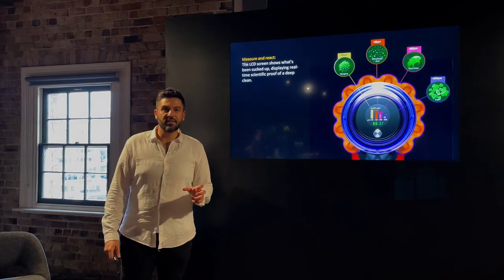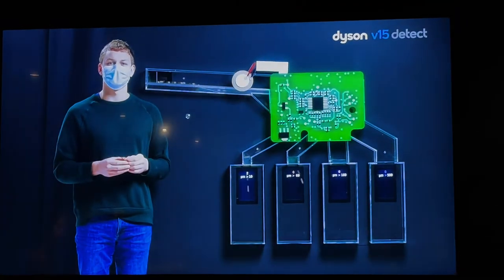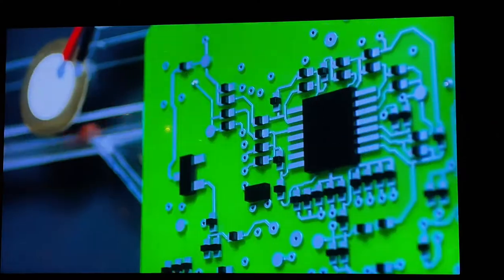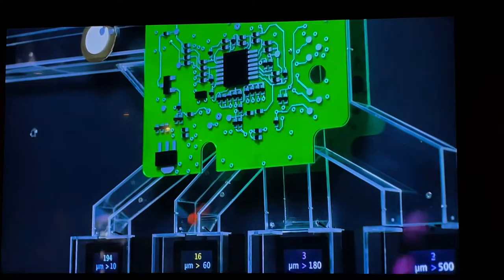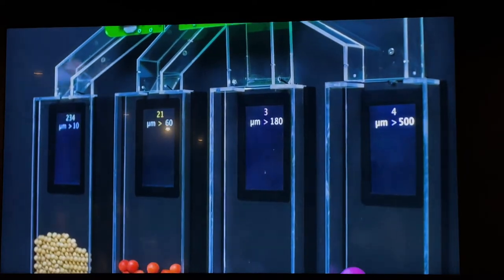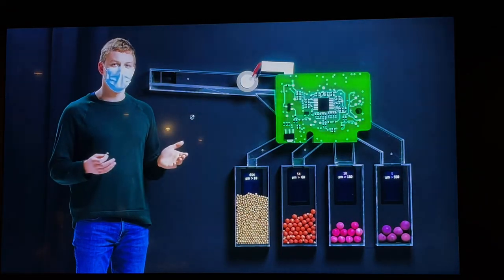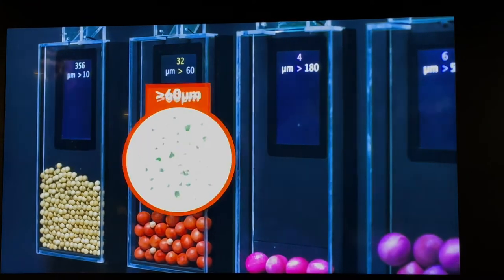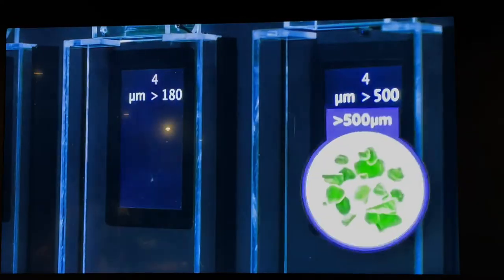Engineer Joe gives a visual representation of the dust detection system, scaled up around 12 times. Different size particles enter the machine and hit the inlet duct. The piezo sensor listens to vibrations and sends electrical signals to the intelligent processor. The dust detect algorithm counts and categorises particles into size bins 15,000 times per second. The LCD screen shows accumulation: particles larger than 10 microns are allergens and pollen, above 60 microns is microscopic dust, above 180 microns is the size of dust mites, and larger than 500 microns is as big as sugar or fleas.